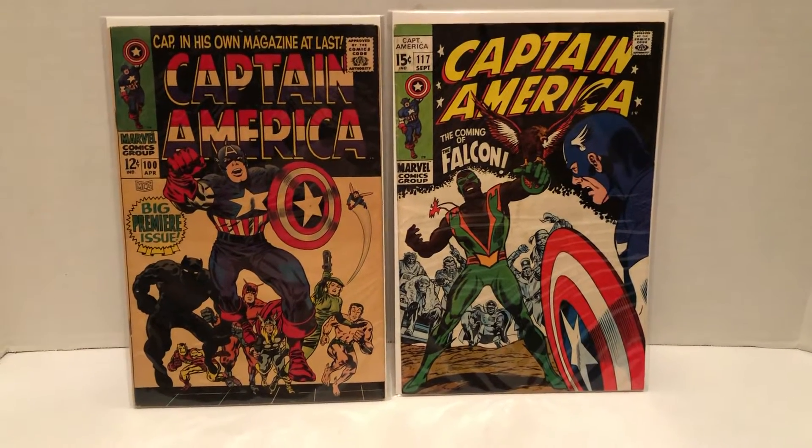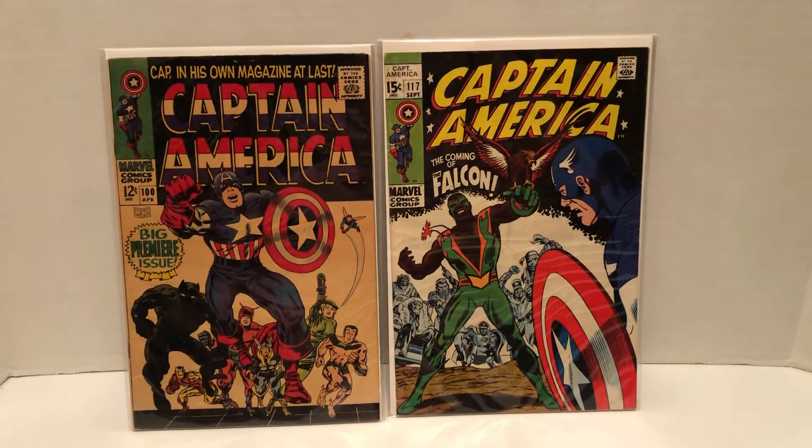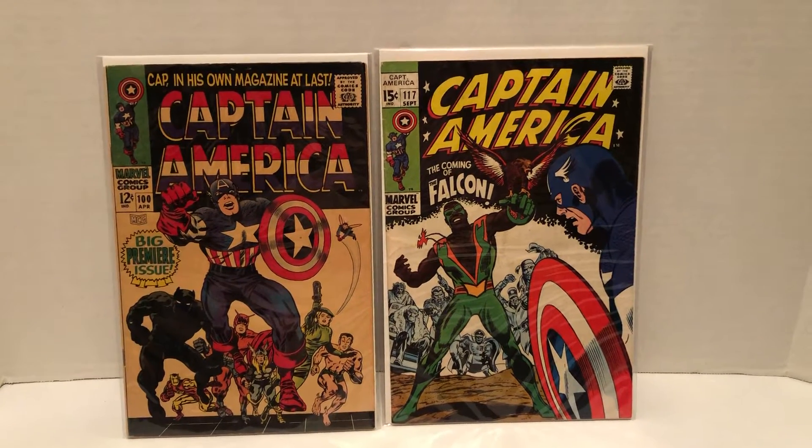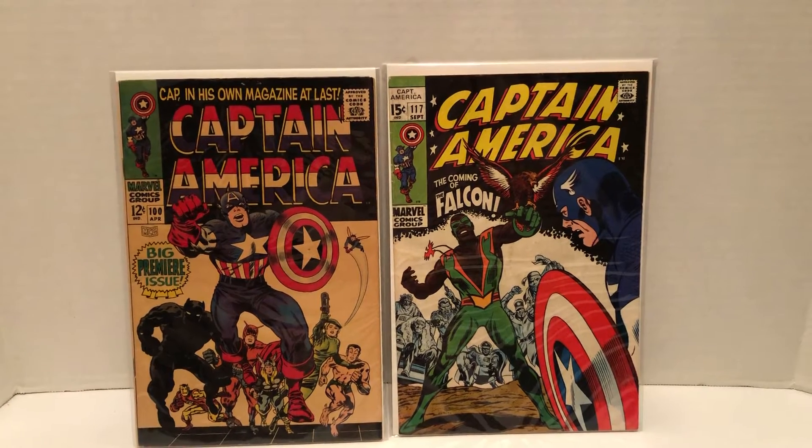Hello, my name is Johnny. Welcome to more Marvel Character Talk. We're going to look at some covers here from Captain America. If you'd like, please subscribe, hit that notification bell, like, reply, and share.